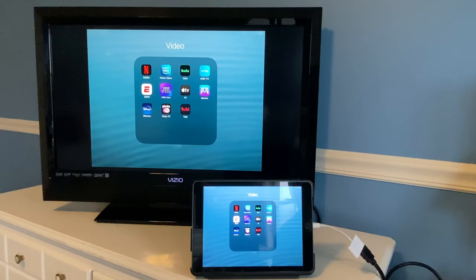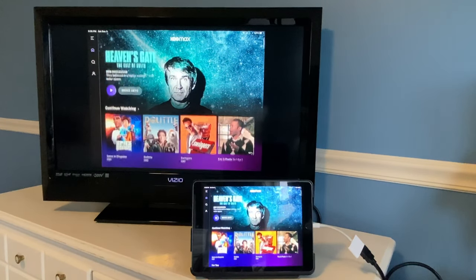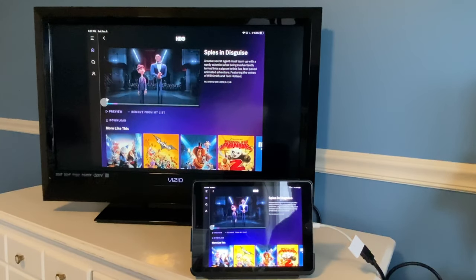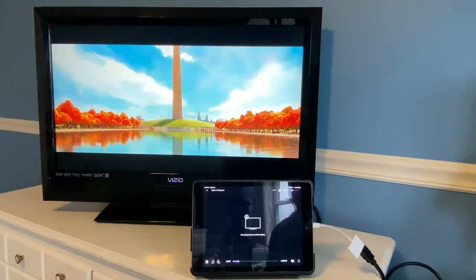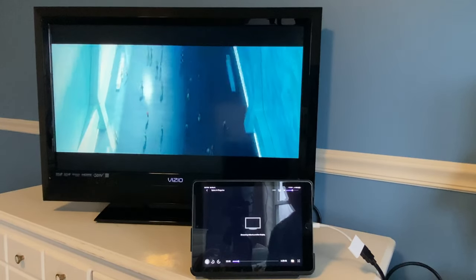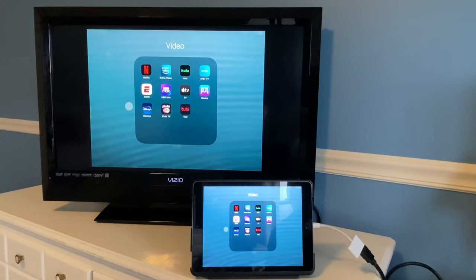On the prior video we looked at HBO Go — it's been updated and renamed HBO Max. Let's check it out and see if it works. We'll try Spies in Disguise — click play. As you can see, HBO Max is working with the Apple Lightning to HDMI adapter.